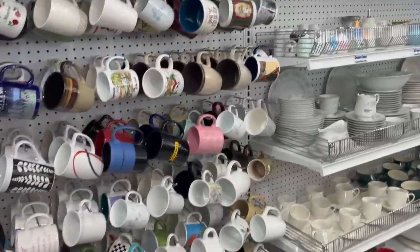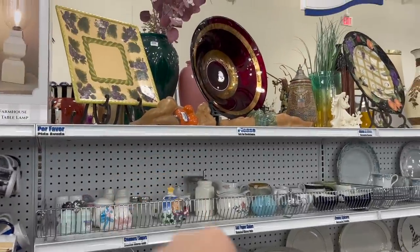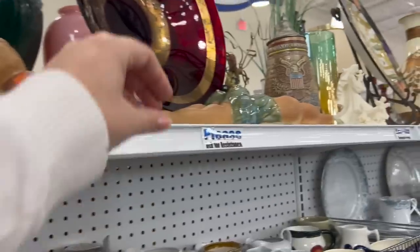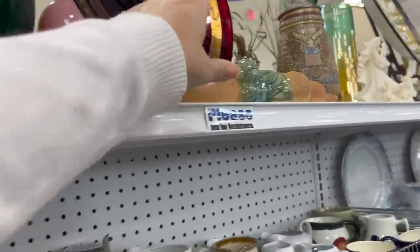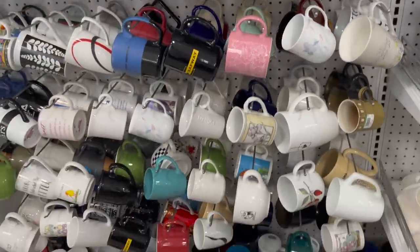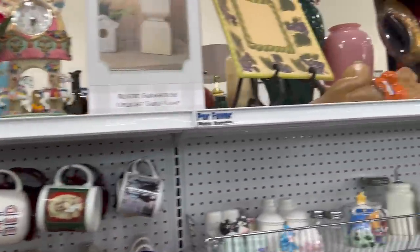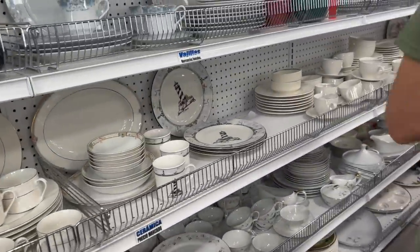This is where we found that teacup that already sold, by the way. What on earth is that? What in the hell — what on earth? That's some boobies. Went from balls to boobies.